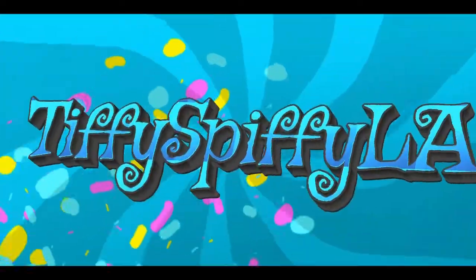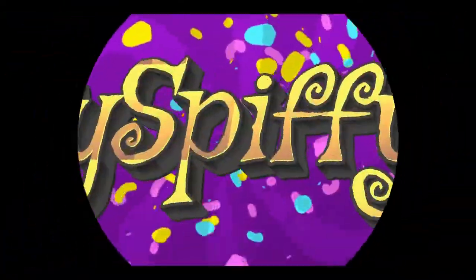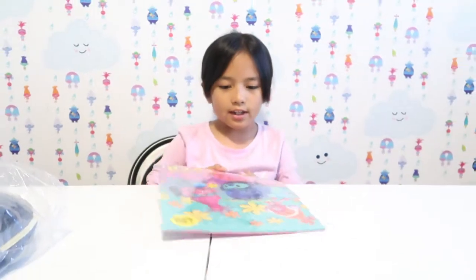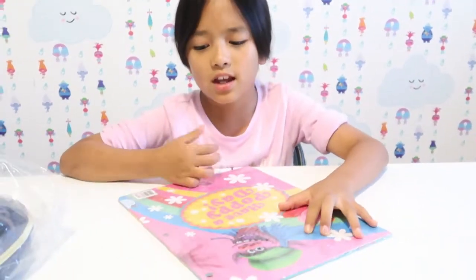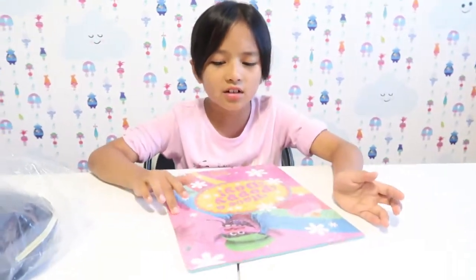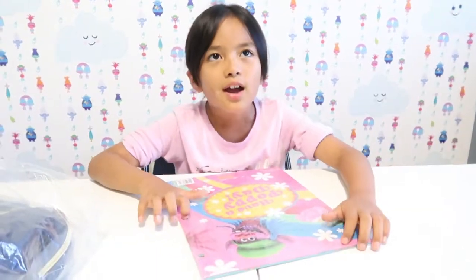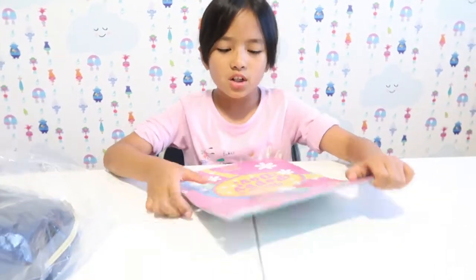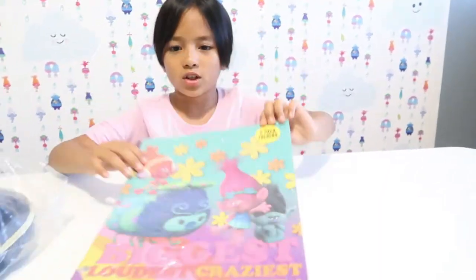If you are new to this channel, my name is Tiffany and you're watching the Tiffy Spiffy Ellie channel. The first thing I'll be opening is the troll one. I don't really like it anymore, but I told my mom I wanted something cuter. She got this kind of big one and it is a two-pack folder, so let's open it.